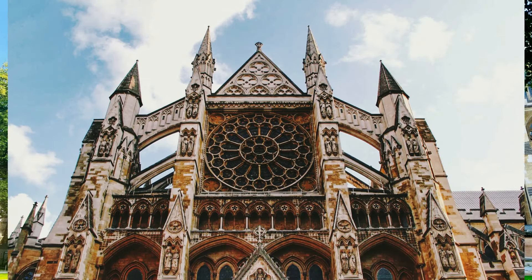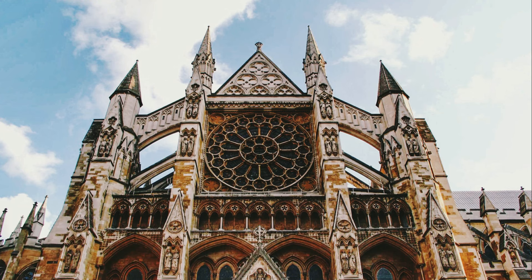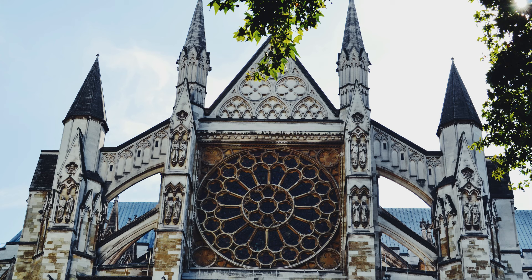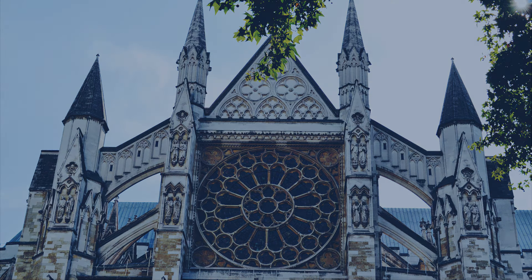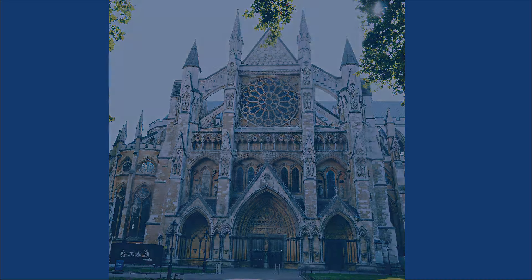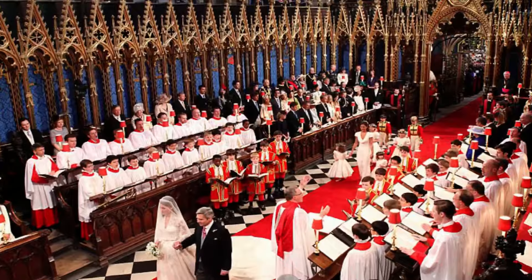It is Westminster Abbey. Westminster Abbey is a large church in central London. The abbey is used to crown British monarchs, including Queen Elizabeth the Second. It also hosts lots of royal weddings.